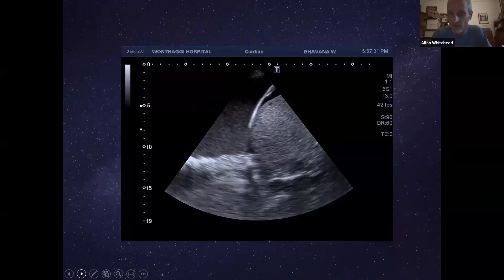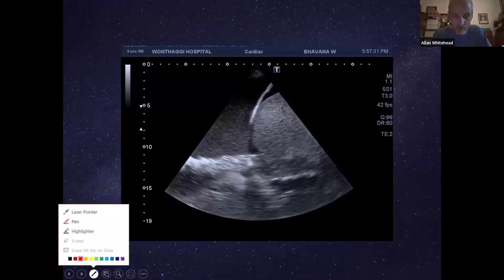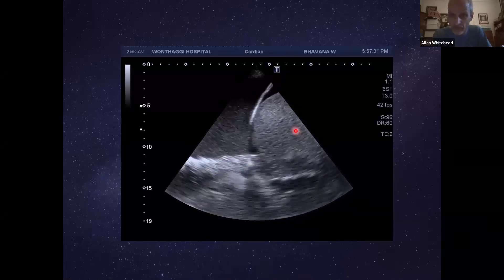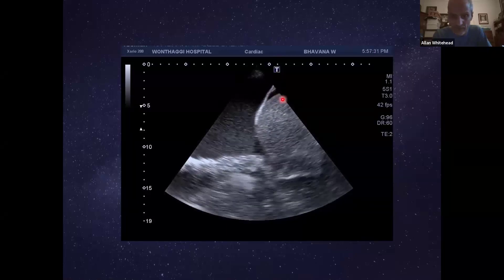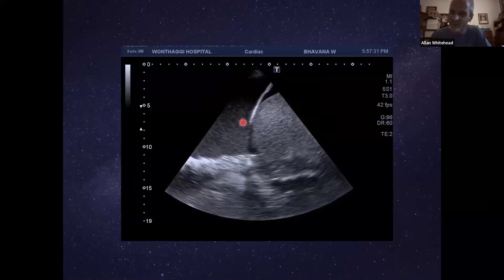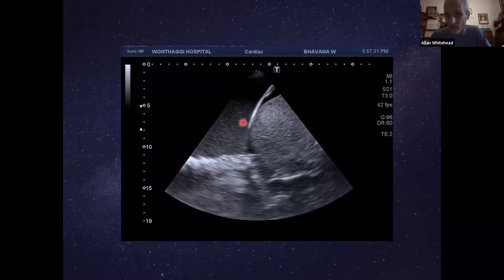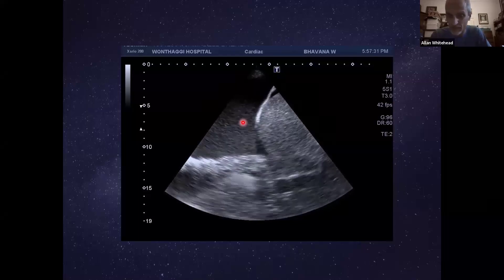This is what the lung ultrasound looked like. We're in the right upper quadrant, right lung base, coming from the mid-axillary line. Here's the diaphragm and the grainy liver — there's a bit of fluid between the liver and the diaphragm, so a small amount of ascites. But what really concerned us was this swirling, plankton-like material — thick, almost like frank pus swirling in the chest. That struck us as very odd for pulmonary embolism.